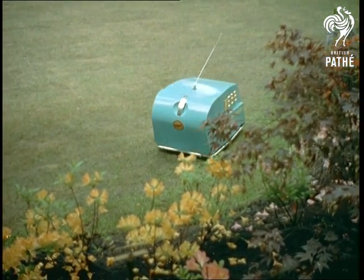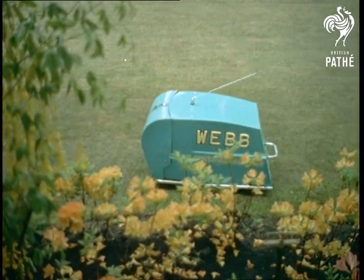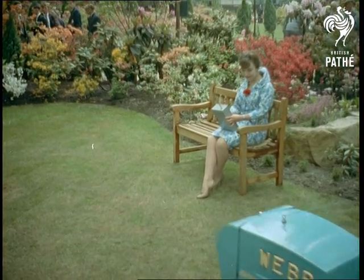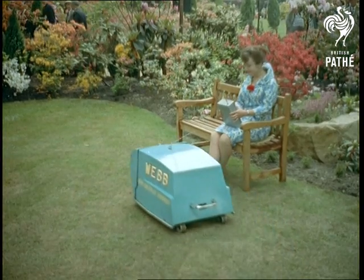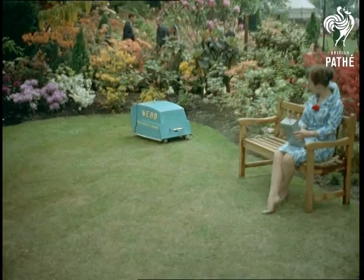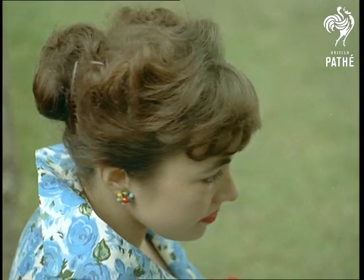A science fiction story of 50 years ago come true? No, it's not a robot from Mars sent to make a reconnaissance of this planet, but a strictly earthbound machine designed to take the back-ache out of mowing the lawn. This way you don't even have to follow along behind — you just press the appropriate button and let the machine get on its radio-controlled way.